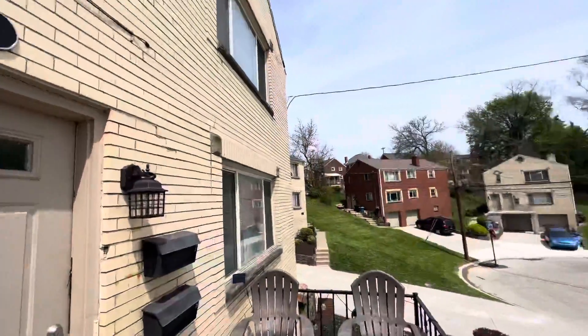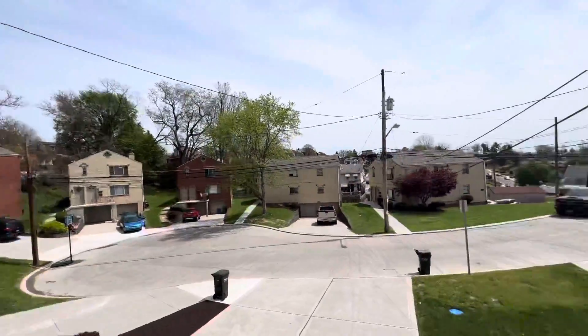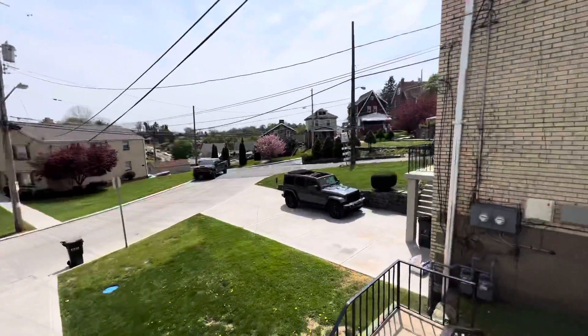Hi, welcome to 7 Beaufort Court, located in Pittsburgh, PA, in the Brookline neighborhood. Let's take a look.